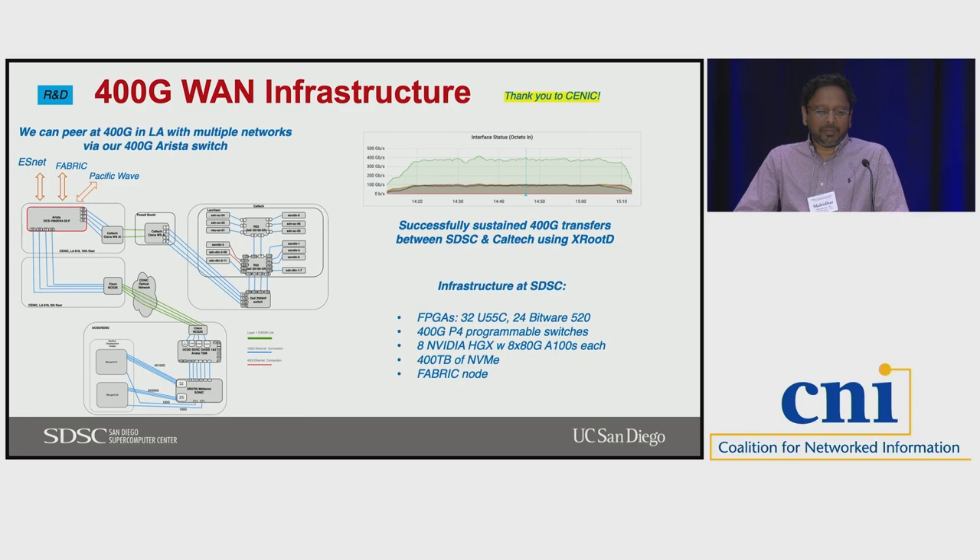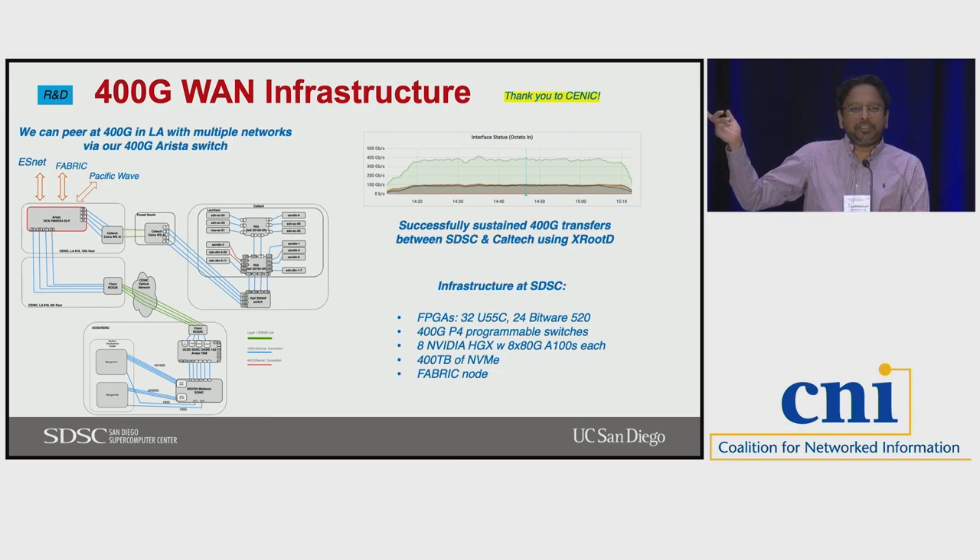We've also got a pretty interesting network infrastructure: we can peer at 400 gigabits and we have a 400 gig register switch. There was a recent test with the help of SCENIC where we sustained a 400 gig transfer between SDSC and Caltech using XROOTD. So we are even experimenting at the switch level, and there is some work doing networking tests using the FPGAs.